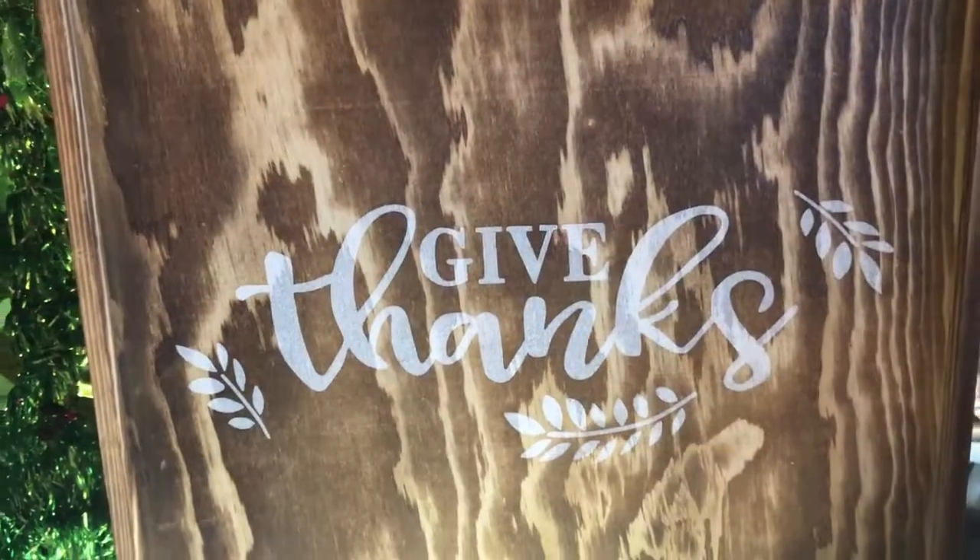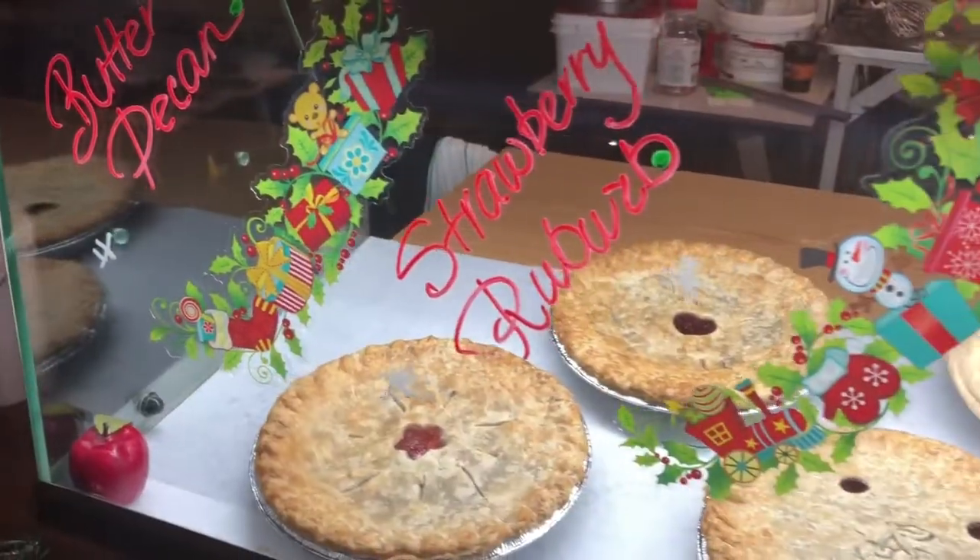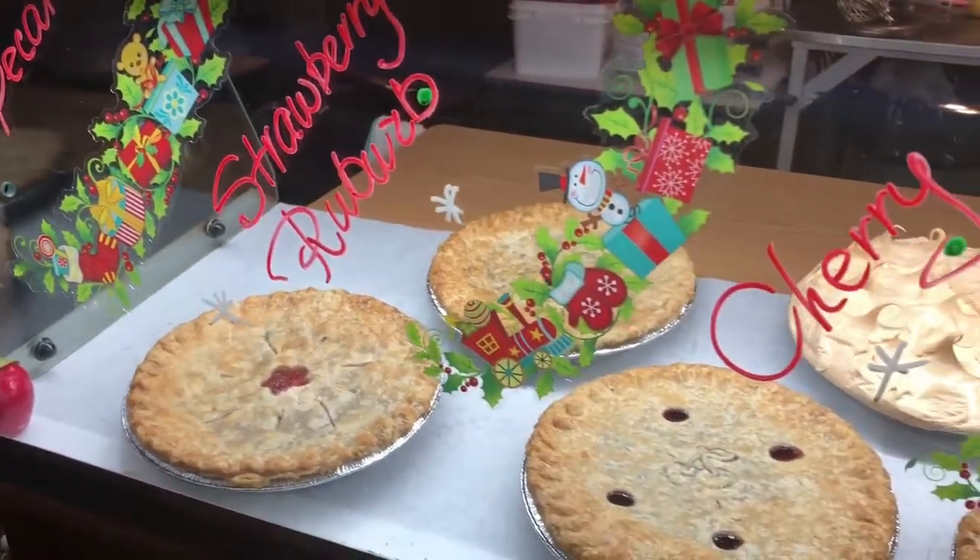The holidays are coming up — are there any special items that you have around the holidays? Yes, we change up our pies often, so every month we'll have a feature pie. For December, we'll probably have a cranberry cream cheese, which is like a cheesecake on top. And we do a gingerbread loaf with a lemon icing, which is really nice as well.